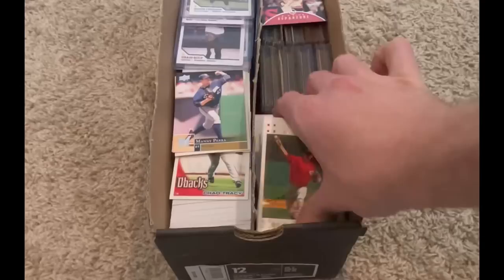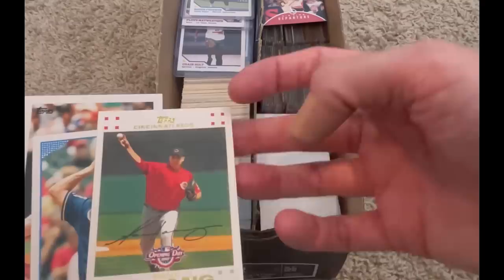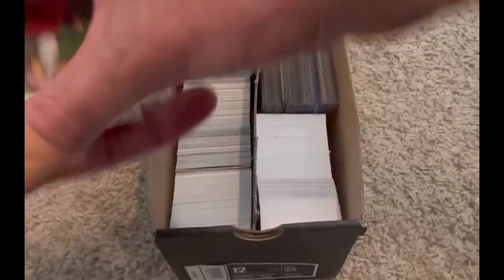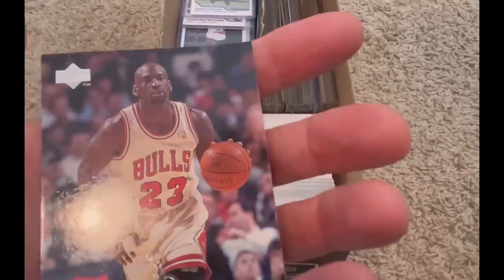We'll go ahead and get these what appear to be commons out of the way. That is a pretty sweet Michael Jordan card — Airtime Departure, Airtime Arrival, Gate 3 and Runway 2. That's pretty sweet. It isn't in great condition though; I was actually going to give this one away, but it's in such poor condition I'm going to pass on that.